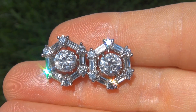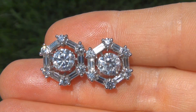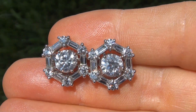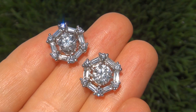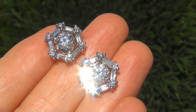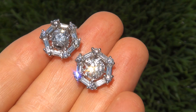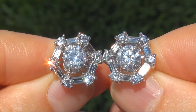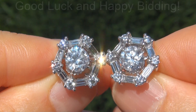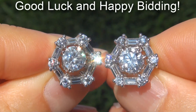To meet our consignor and to learn more about how the collection came to us, please view the next video below. Certified Jewelry offers white glove service which includes free same-day shipping. We are so confident that you'll be completely delighted with your purchase that we insist on paying for the return shipping if you choose to send it back. Good luck and happy bidding!